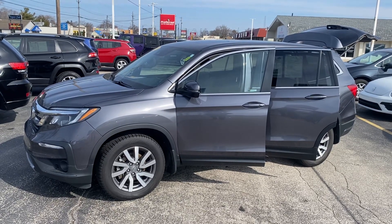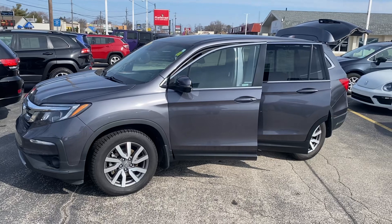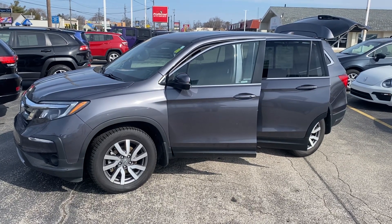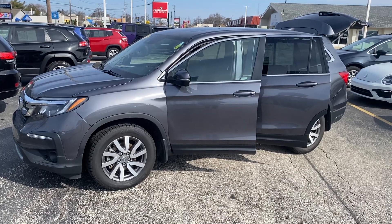Hey, good morning again Tom, this is Justin. I just wanted to shoot you another video on the other vehicle that you were looking at — this is the 2019 Honda Pilot EXL. I'm going to give you a quick walk-around tour.